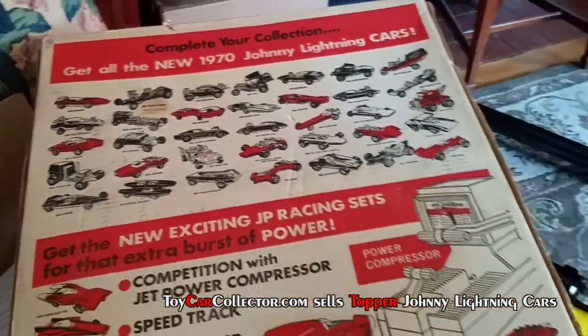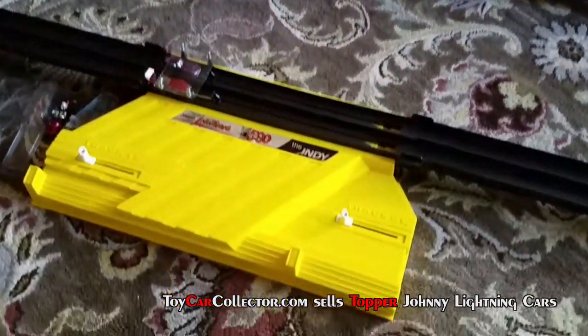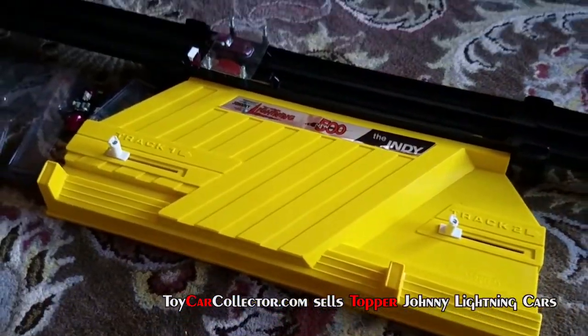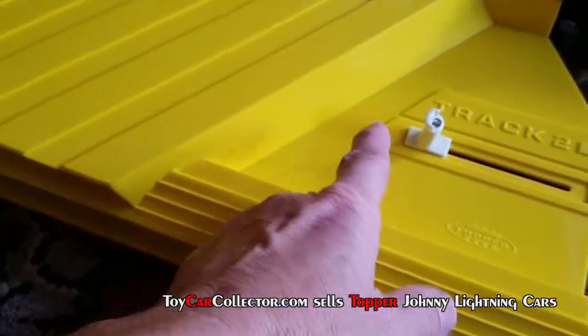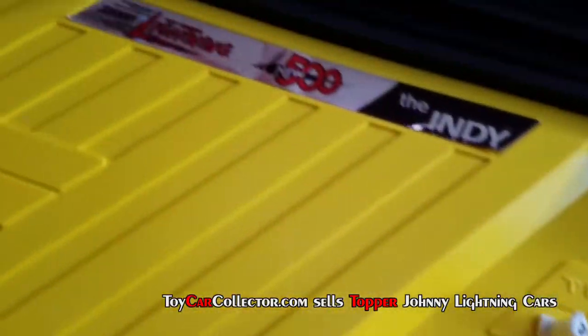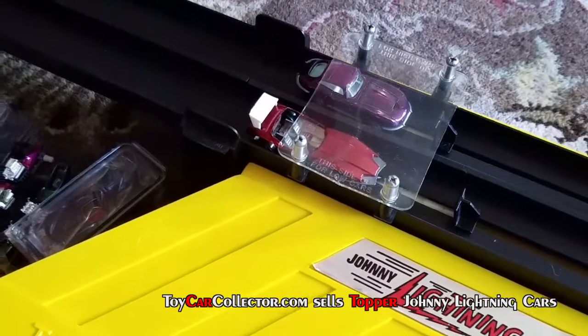I've already got the track set up down here on the floor. Let's go down and take a look. This is the way this thing works: it's got a launcher right there, you just slap that over, and then over here you've got the cars and they get caught up in there. Let's watch it — let's do that.